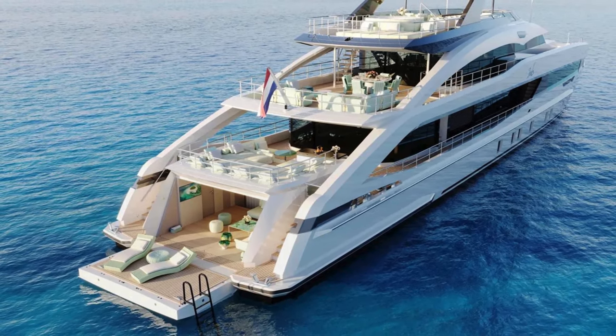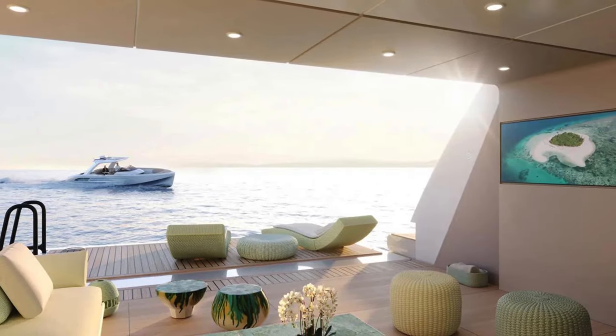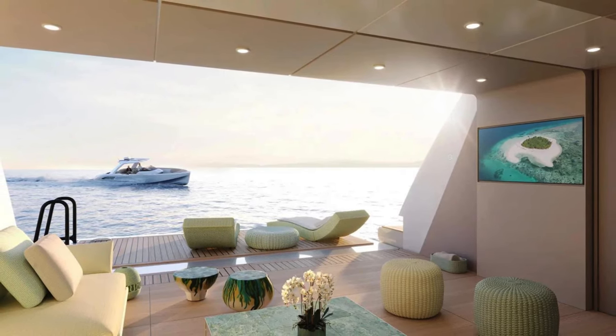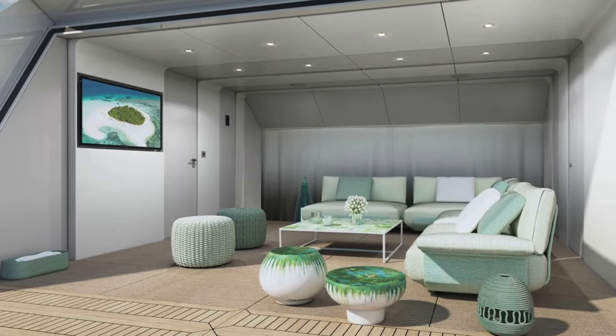A few notes on customization and personalization: one of the unique aspects of Heeson Yachts is the level of customization they offer, and Project Jade is no exception. They provide clients the freedom to personalize their yacht, ensuring that each Heeson yacht is as unique as its owner.